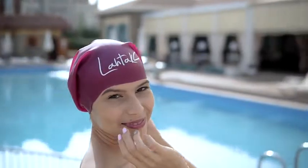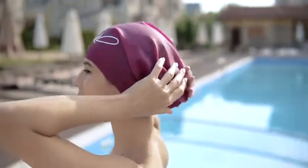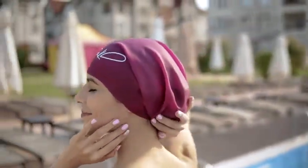An amazingly stylish look that will make you feel comfortable and confident and leave your hair feeling soft and secure.